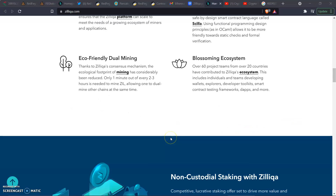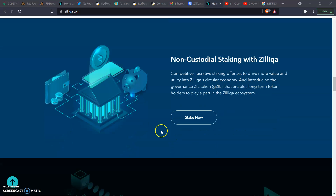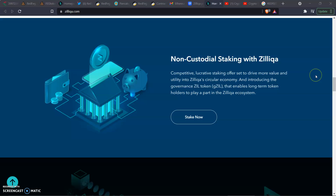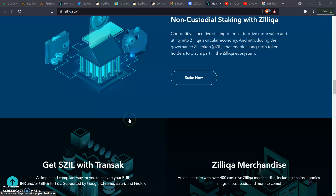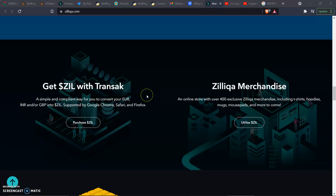I encourage you guys to come to the web page and dig a little deeper. On staking: Zill offers non-custodial staking with competitive and lucrative rewards designed to drive more value and utility into Zill's circular economy. It also introduces the governance Zill token, gZIL, that enables long-term token holders to play a part in the Zill ecosystem. Staking is like dividends being paid out — an easy way to start passive income.